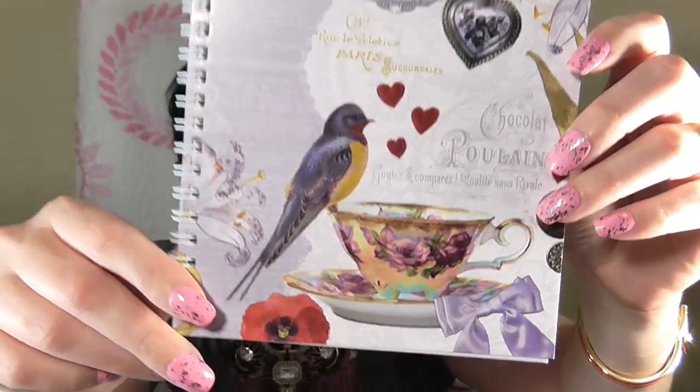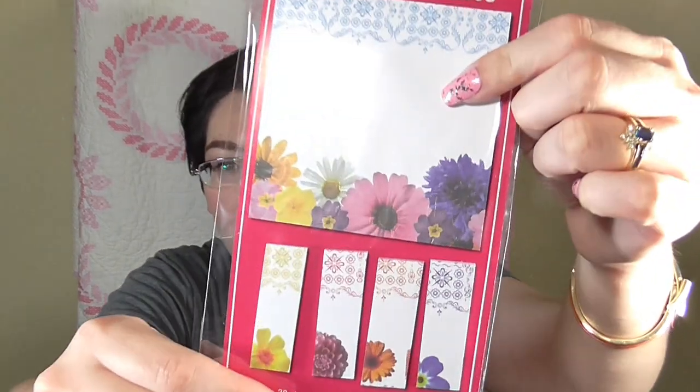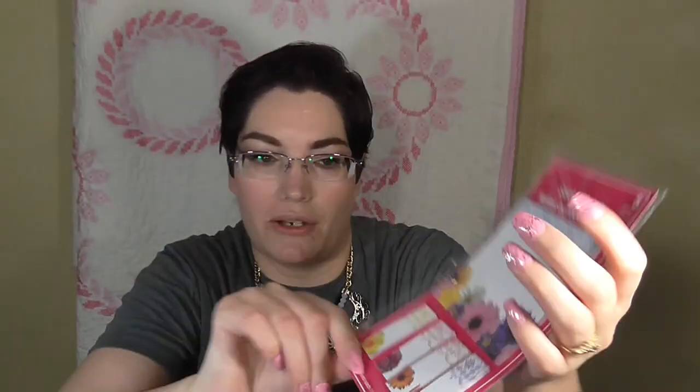The next couple of items are super cute for organization lovers or springtime things. I found this little notebook — it says 'Chocolate,' has writing in French, really cute birds and a teacup design. They have whole matching sets. I also picked up this easy grip pen with little daisies, and matching sticky notes plus little tabs you can put on books or your planner. Great inexpensive planner supplies at Dollar Tree.